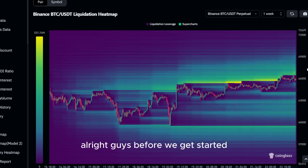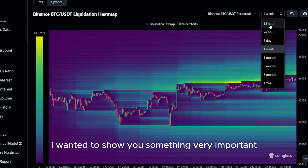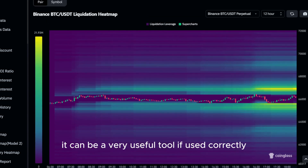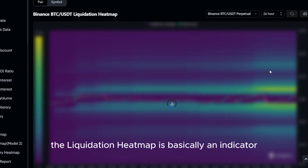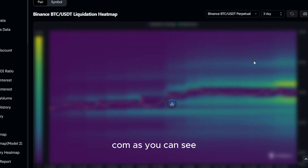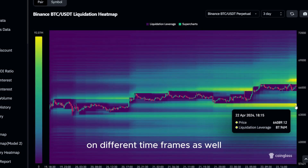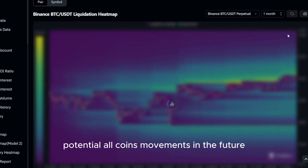Before we get started with the actual price prediction of today's altcoin, I wanted to show you something very important real quick. As you can see, this is the liquidation heatmap of Bitcoin, and if you are not familiar with it yet, it can be a very useful tool if used correctly. The liquidation heatmap is basically an indicator you can look at for price predictions, as price is always moving to the levels where we have the most liquidations. You can use this tool for free by visiting coinglass.com. We have different liquidation levels on different time frames as well. Since altcoins are mostly moving like Bitcoin, this tool can give you a better understanding of potential altcoin movements in the future.